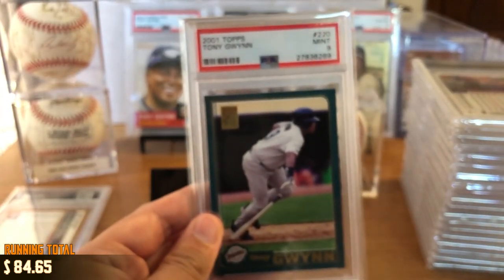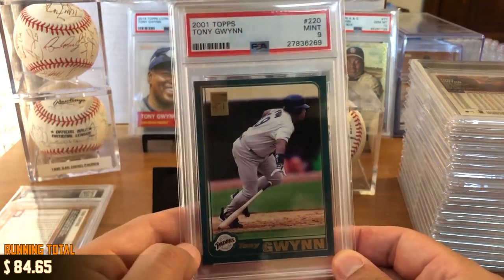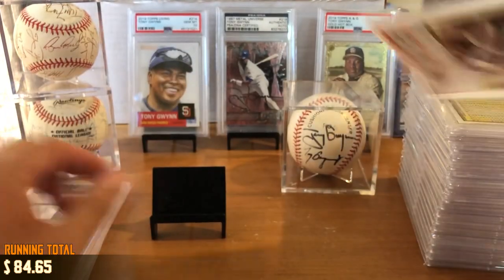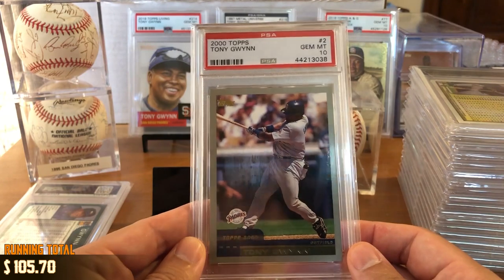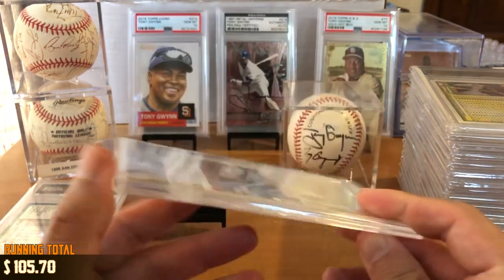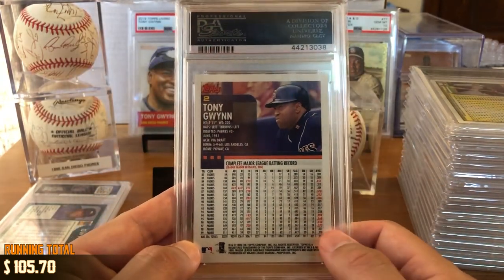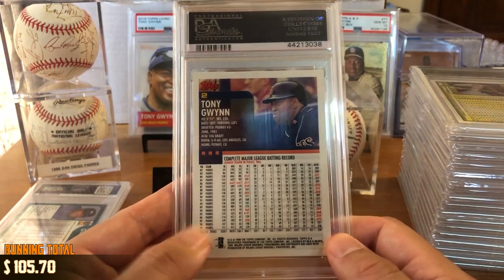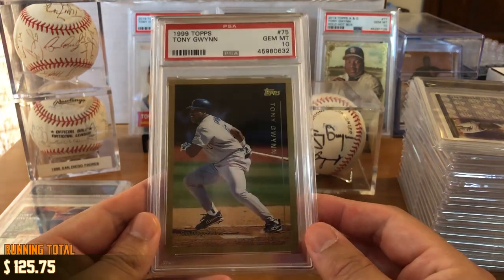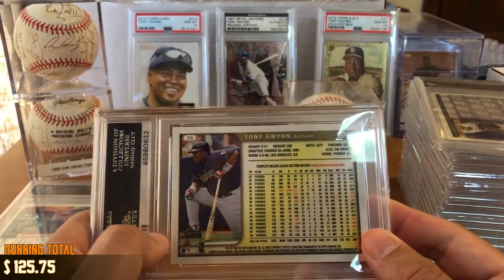We've got 2001 Topps, from Tony Gwynn's retirement year — it's also the 50th anniversary of Topps baseball. Then 2000 Topps, Gem Mint 10 — Topps went with a nice silver border with a gold foil name. I actually kind of like this a lot, with the vertical back and the stat history. And 1999 Topps, Gem Mint 10 — gold border, gold name, stat history, and a really nice photo.